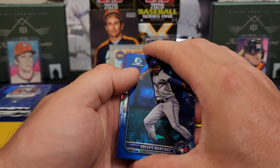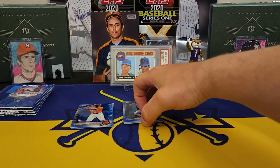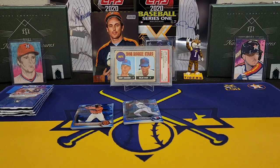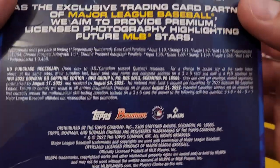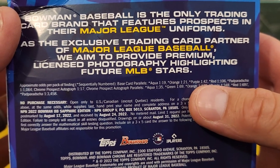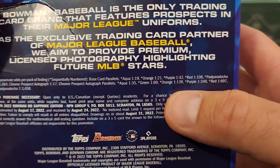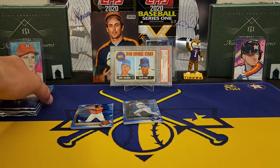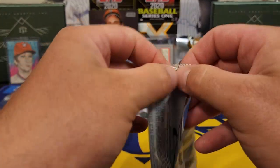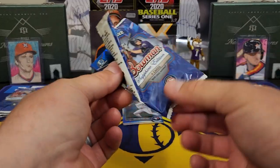I also see — oh look at there — and that's a purple! So we got a purple and an orange. Purple is even harder to pull than the orange. Chrome autograph parallels: Green, Orange, Purple — purple is actually a better color in this set than the orange. So it looks like we're going to have ourselves a colored auto. That's a good sign.